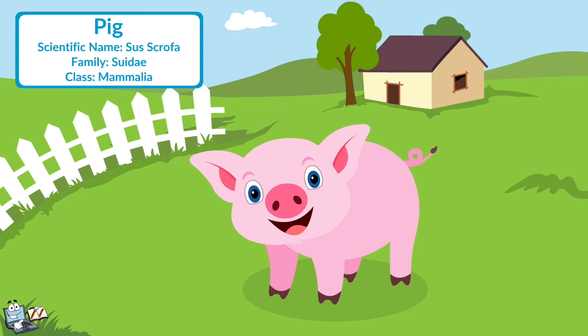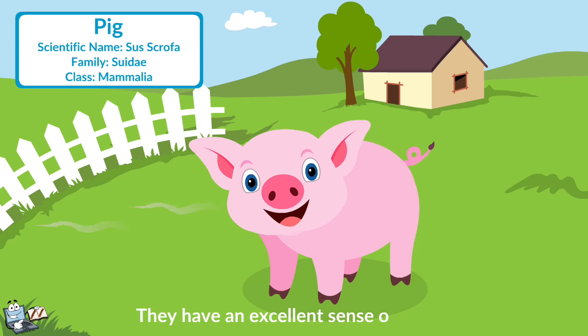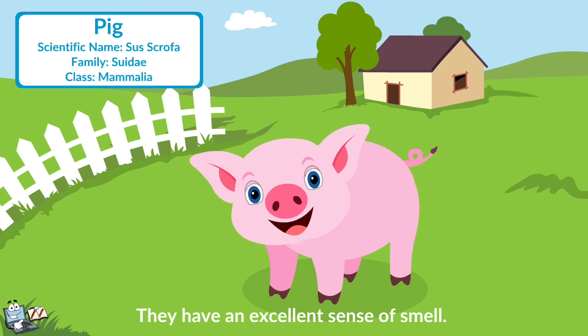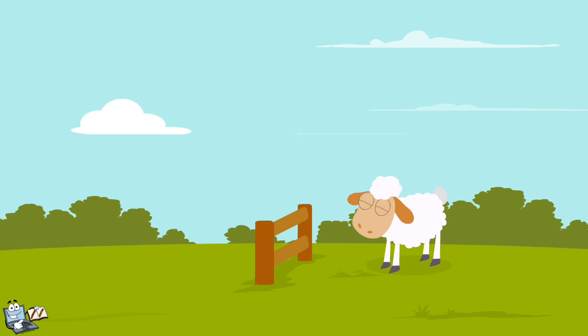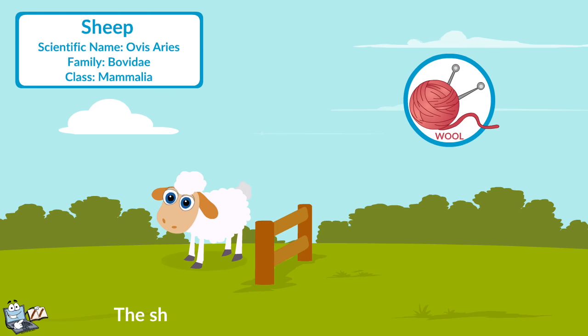Pig: Pigs are very intelligent animals. They have an excellent sense of smell. Humans farm pigs for meat. Sheep: The furs of sheep are very long and soft. These furs are sheared and made into wool. The sheep can survive in tough climates easily.